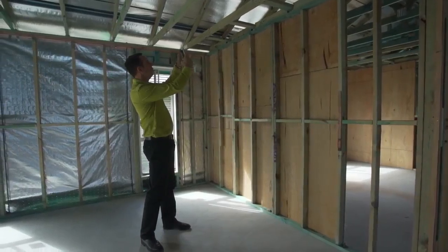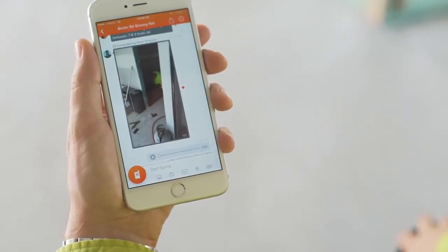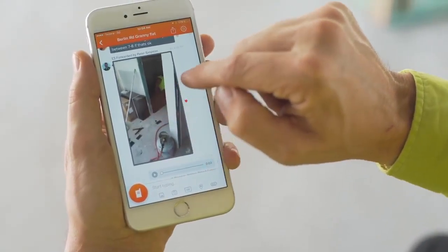The most important features are that you can send a voice message, you can send a text message, you can capture a photo, and you can capture a video.